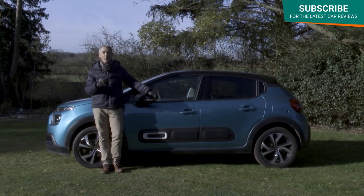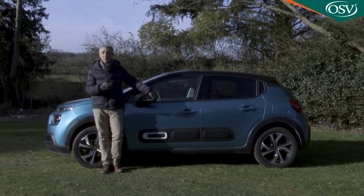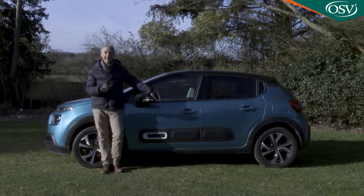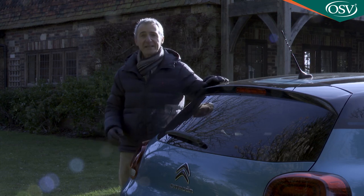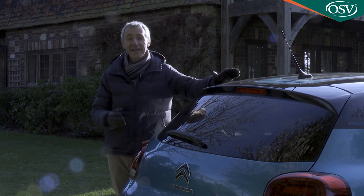Citroën has duly been rewarded with over 750,000 orders which have positioned this car fifth in the European supermini segment and have boosted overall C3 sales to over 4.5 million. This is to some extent surprising given that both under the skin and under the bonnet much of the engineering of this car is over a decade old.